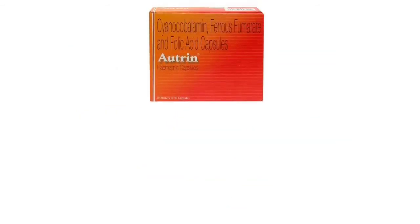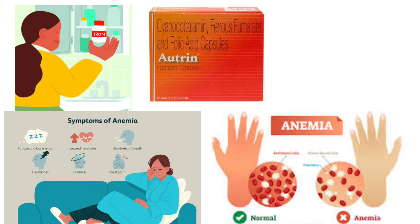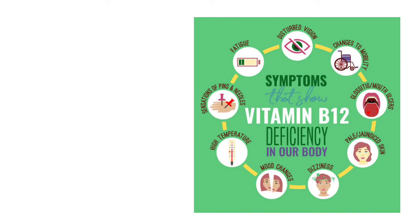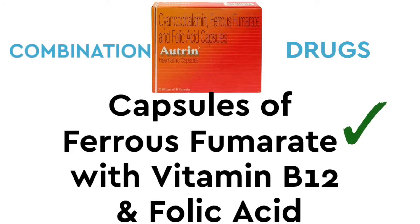Outrin Tablet is an iron supplement. In our body, anemia is caused when red blood cells, iron, folic acid, or vitamin B12 are low. Outrin Tablet is a combination of ferrous fumarate, folic acid, and vitamin B12.